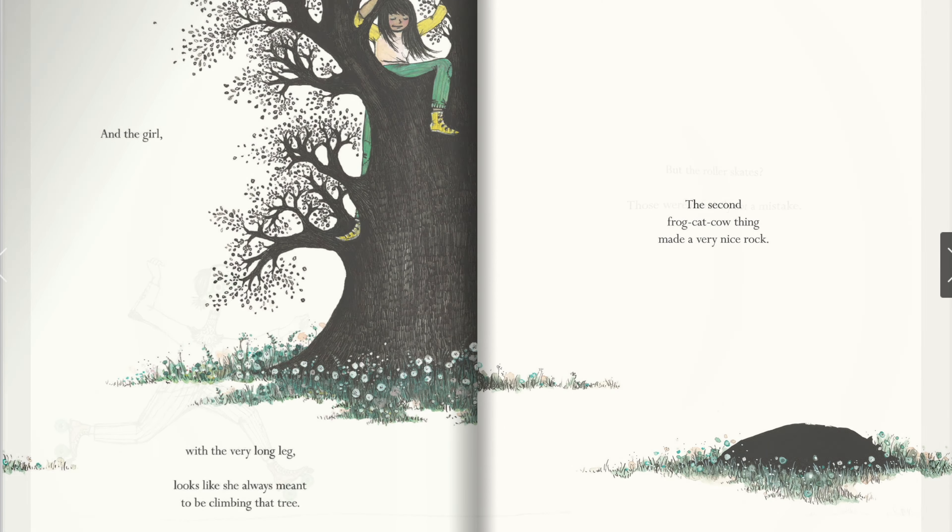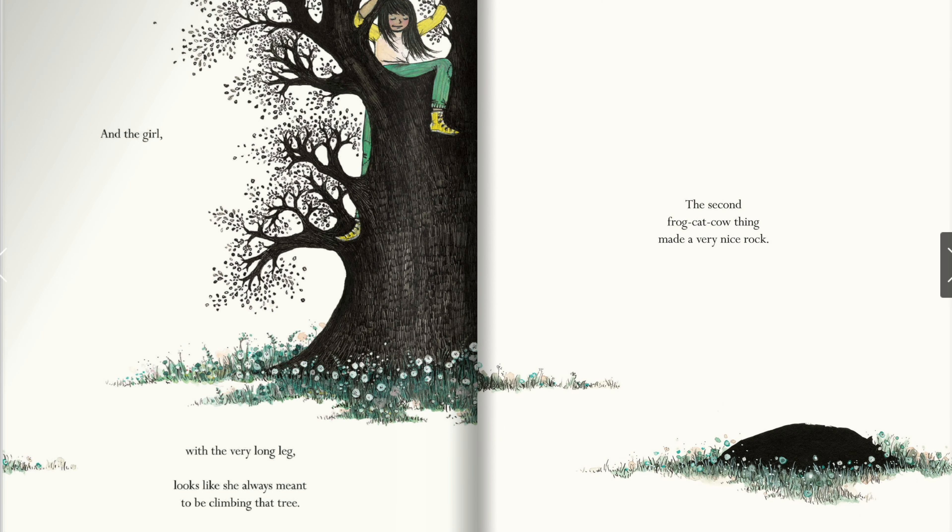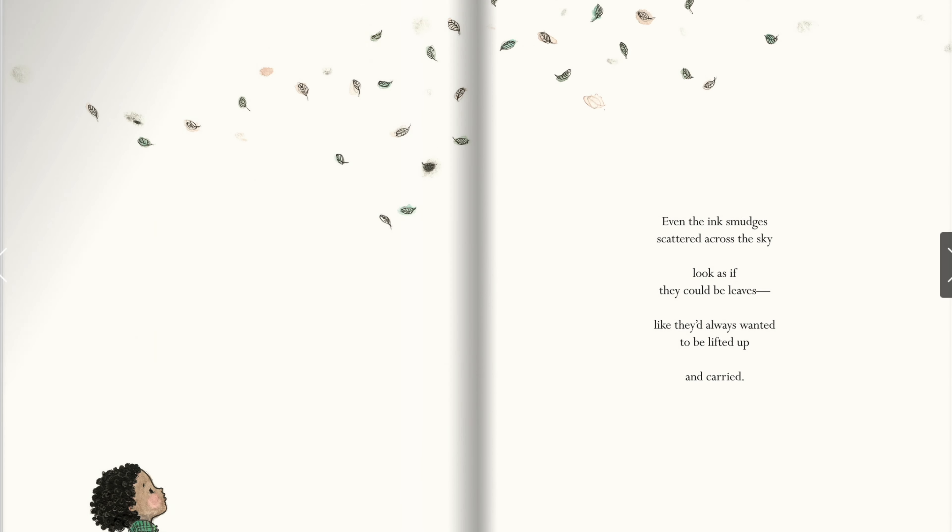But the roller skates — those were definitely not a mistake. And the girl with the very long leg looks like she always meant to be climbing that tree. A second frog-cat-cow thing made a very nice block. Even the ink smudges scattered across the sky look as if they could be leaves, like they'd always wanted to be lifted up and carried.